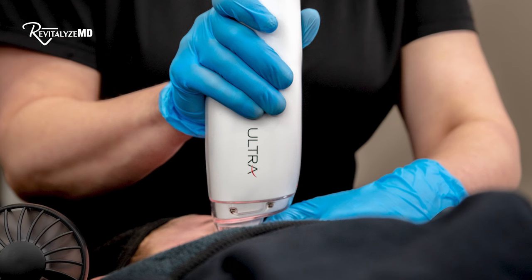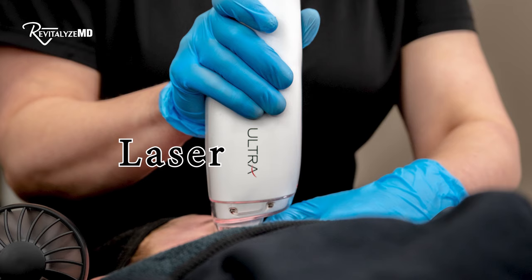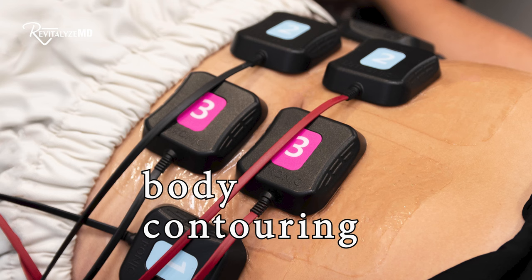You want regenerative treatments that build collagen and elastin: laser treatments for resurfacing, laser treatments for skin tightening, and platelet-rich plasma PRP with microneedling. You can also do body contouring treatments — since you've already had fat loss, you now have loose skin, so you need skin tightening rather than further fat reduction.